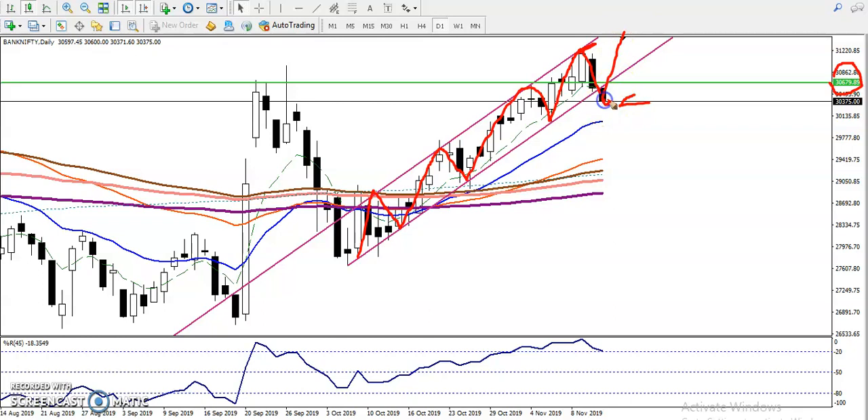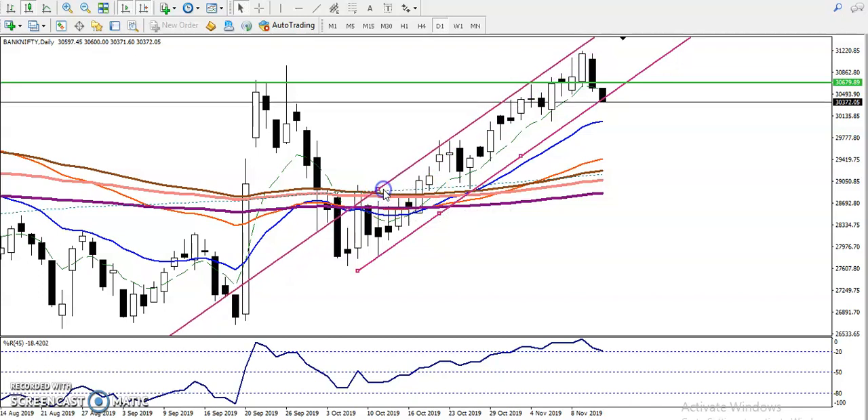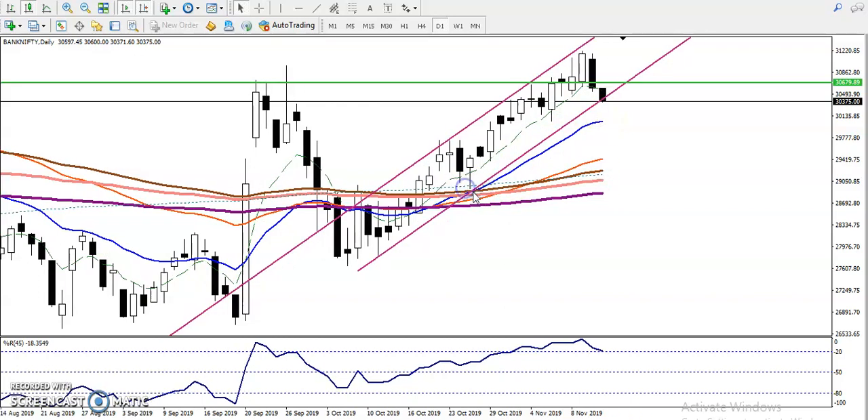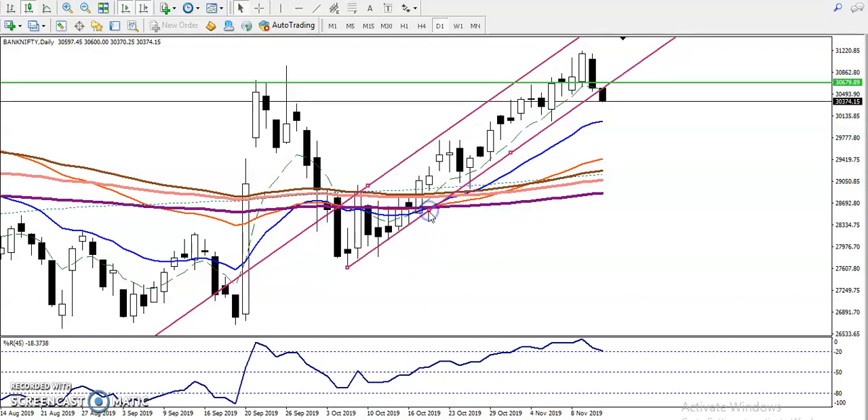Most people are calculating and thinking to buy in this area, but you can see this buy is more risky. So why is it more risky? Bank Nifty is running in an uptrend, but buying here is very risky. Let me show you.